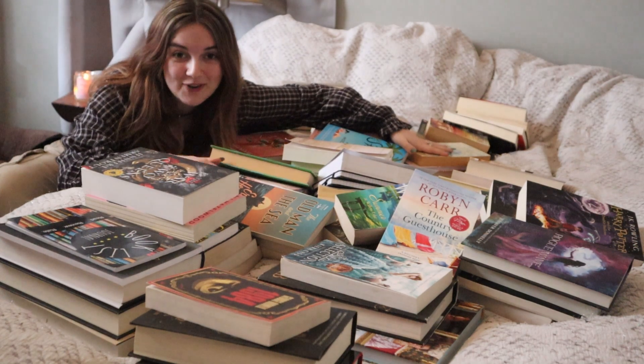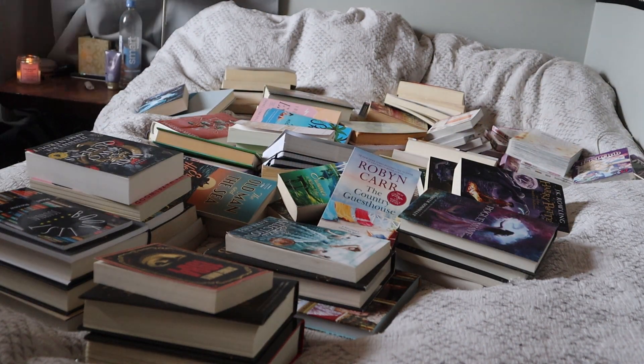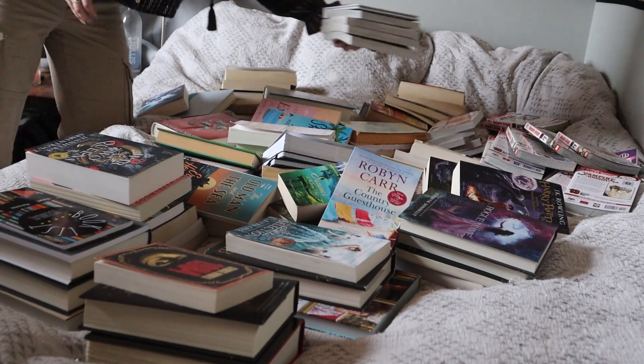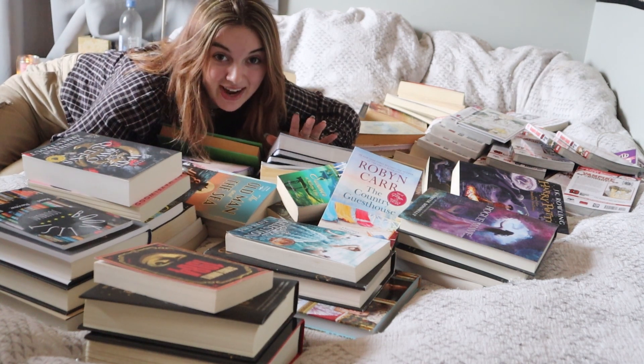This is only the first two shelves of my book cart. The book cart is now empty. I'm going to move on to my main shelf now.